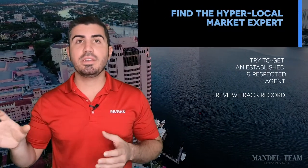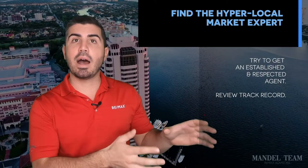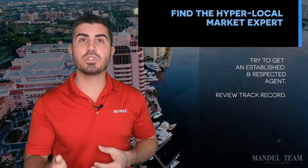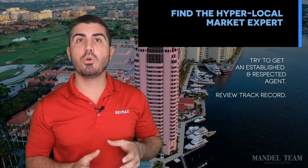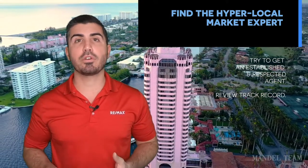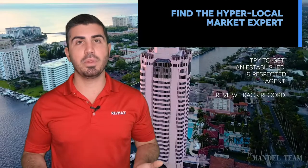Mistake number two that we see sellers make all the time is not hiring a realtor who specializes in their area. The beach area is significantly different from single family houses out in the suburbs. Someone who specializes in selling condos on the ocean might not necessarily be the best realtor to sell your big home in the suburbs. Make sure you're looking at that realtor's track record — where they sell their houses, how many they've sold, and how recently they've sold them in your area. If they don't have a big track record in your area, ask them what they're going to do to market your home to find buyers, other than just putting the home in the MLS.